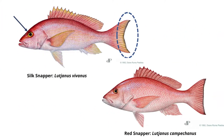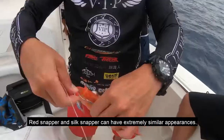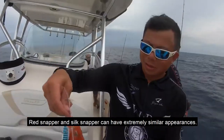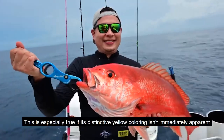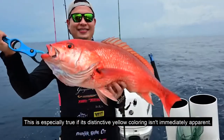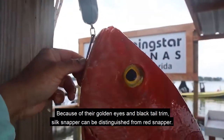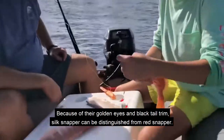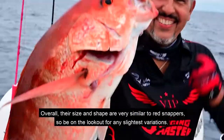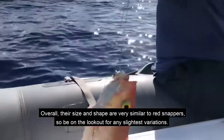Red snapper and silk snapper can have extremely similar appearances. This is especially true if the silk snapper's distinctive yellow coloring isn't immediately apparent. Because of their golden eyes and black tail trim, silk snapper can be distinguished from red snapper. Overall, their size and shape are very similar to red snappers, so be on the lookout for any slight variations.